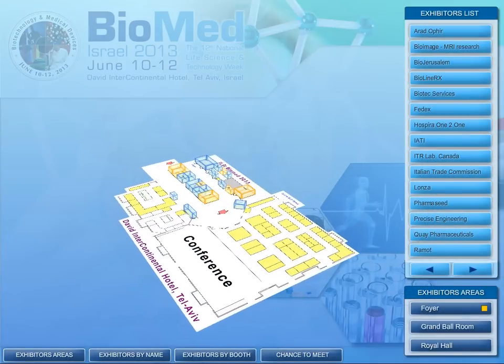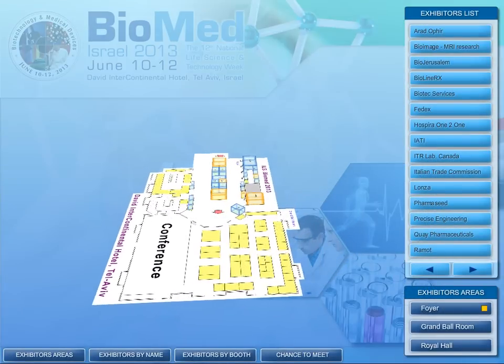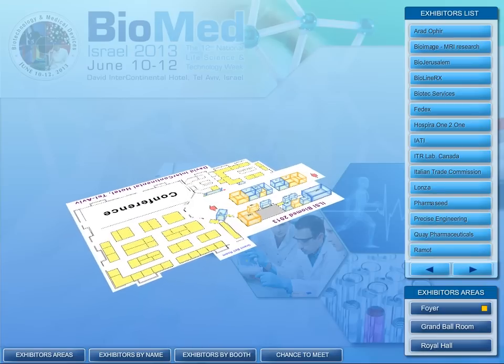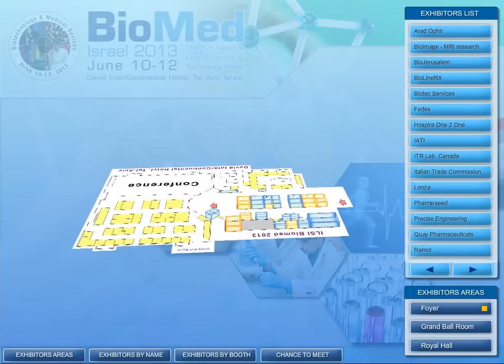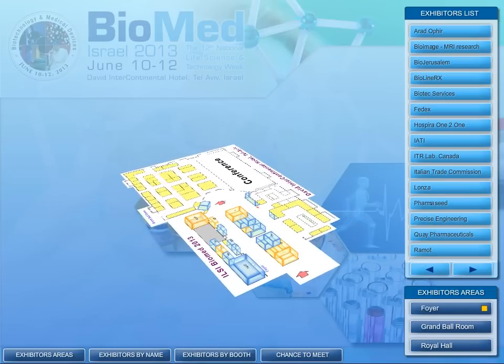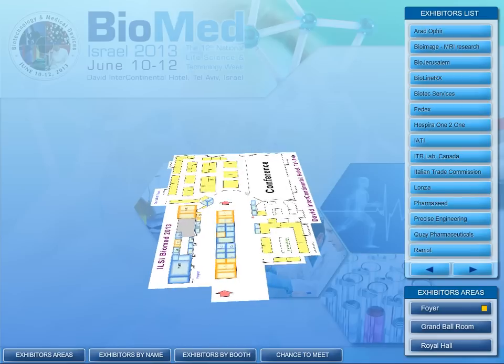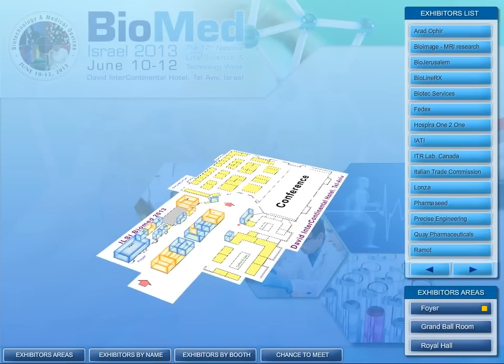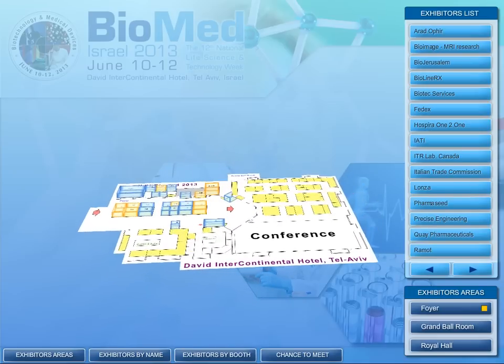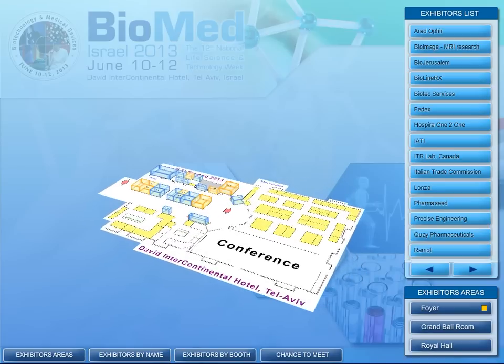Biomed 2013's cutting-edge interactive exhibition booth is designed to give you all the information you need about our exhibitors before, during, and after the event. The platform maximizes the exhibitors' presence before an event by allowing participants to read about an exhibiting company, view the product line, and even watch movies related to the company — and most importantly, to plan the visit at the exhibition.